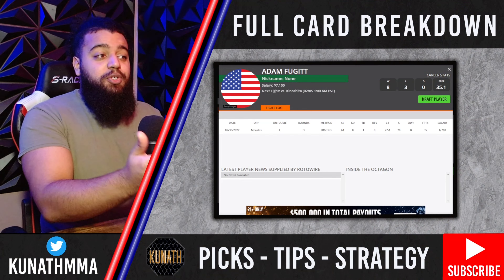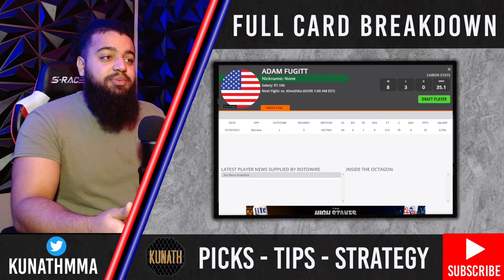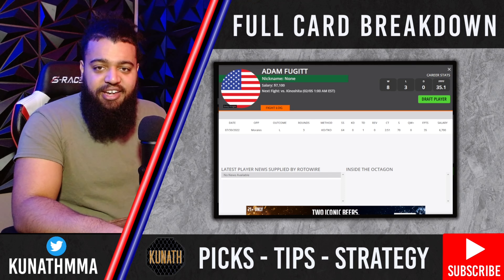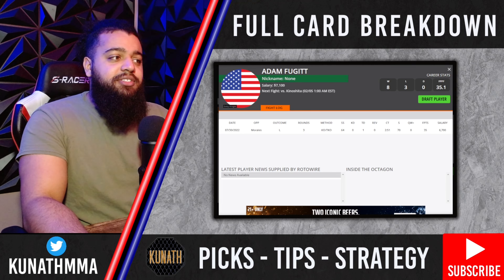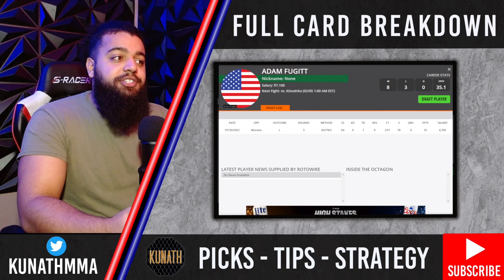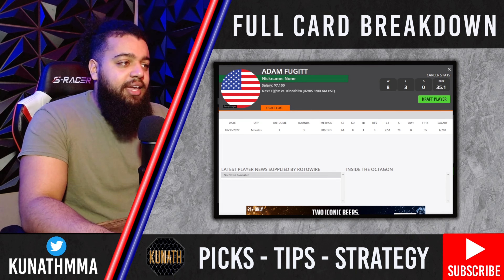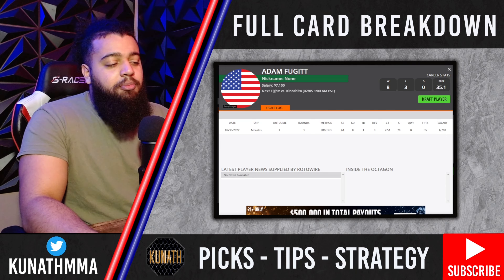Next we're looking at a fight with Yusaku Kinoshita fighting Adam Fugitt this week. Before we get into this, make sure you like the video and subscribe to the channel. For Adam Fugitt, he's had two tough outs to start his UFC career. Last time out he gets Michael Morales on nine days' notice and was the biggest underdog on the card, but he gave Morales a fight — landed some good shots, won the first round, secured a takedown, and showed a lot of toughness. Now he's matched up against fast-rising Japanese star Kinoshita, who's been finishing everyone in his path and is coming off a slick slip-and-rip knockout on Dana White's Contender Series.